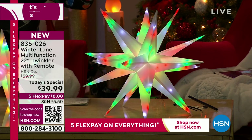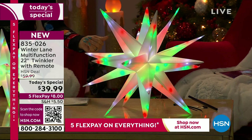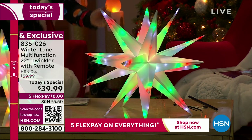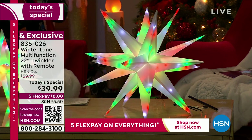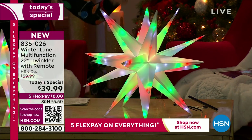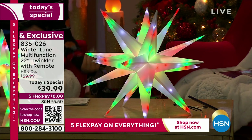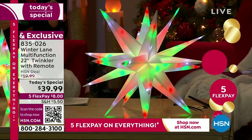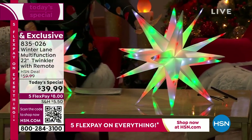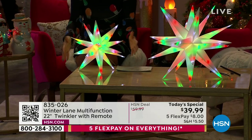These normally run about $50 each, but as our best value of the day we've taken it down for a limited time. We're doing five-flex payments for Christmas in July, and we'll ship it to you for the first $8 payment. You can always return anything within 30 days if it's not right. However, you cannot go back in time to the today's special price. So if you're on the fence about multiples, do it now — additional 22-inch or 15-inch Winter Lane twinklers all get free shipping and handling.